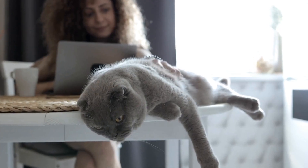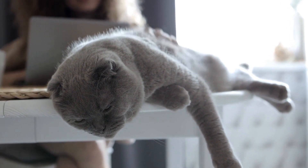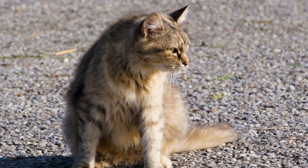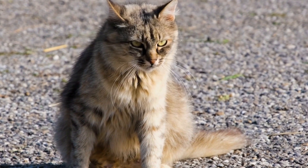Remember to take the necessary precautions, reward positive behavior, and prioritize the well-being of each individual feline. With consistent effort and understanding, your cats can eventually build a bond and become lifelong companions.